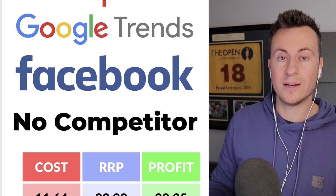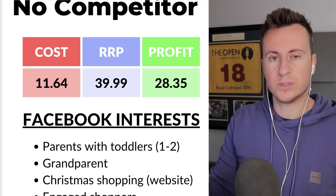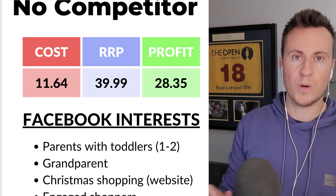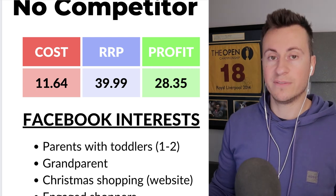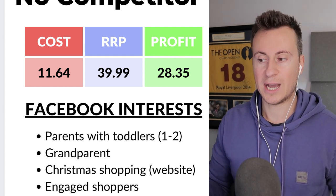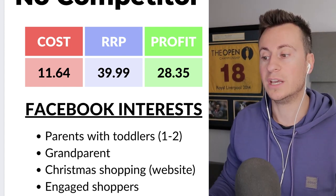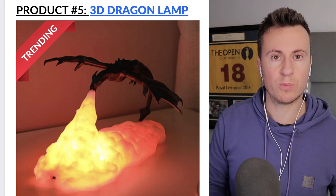For the numbers: we can get it for £11.64 and I'd recommend a retail price of around £40 — from experience, 40 pounds is a price people won't even blink at. This leaves a very healthy profit margin of £28.35. For Facebook interests: start with 'parents with toddlers 1-2 years old', definitely target grandparents who are the strongest buyers on Facebook, and combine with 'Christmas shopping website' and 'engaged shoppers'.